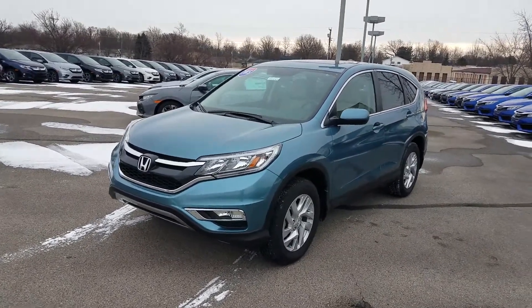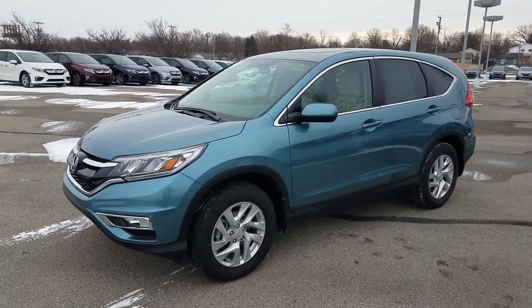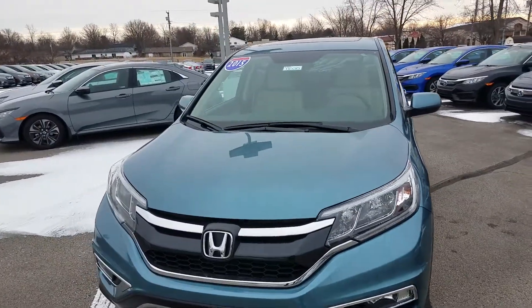Alright, I'm here at Victory Honda of Muncie. My name is Silas Phillips and today I'm here to show you our 2015 CR-V EX trim level.